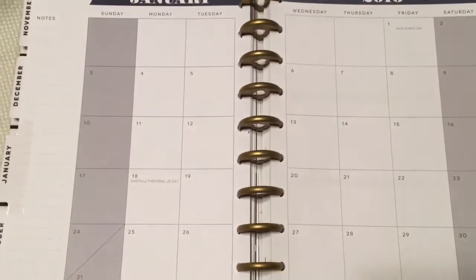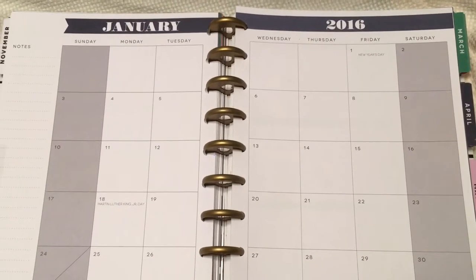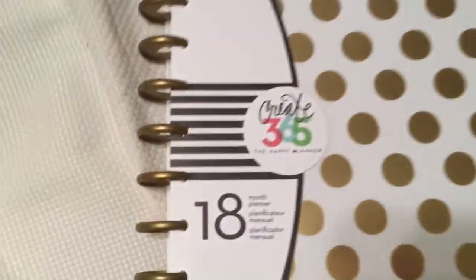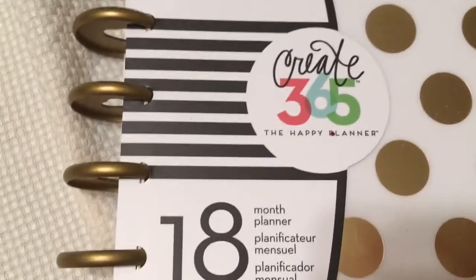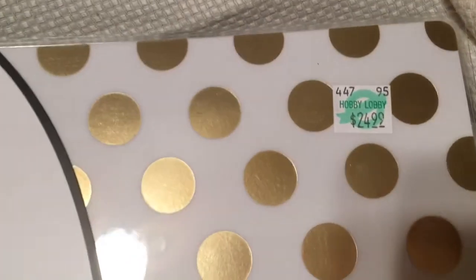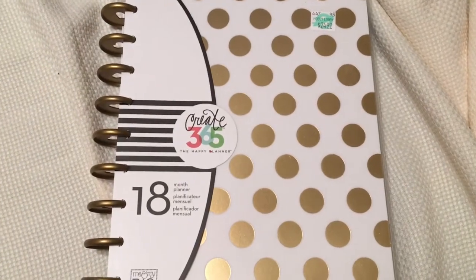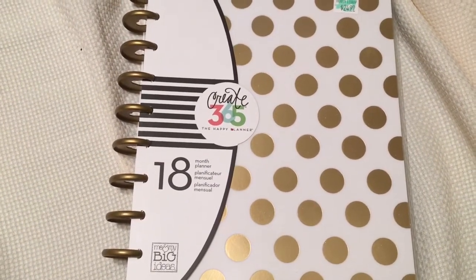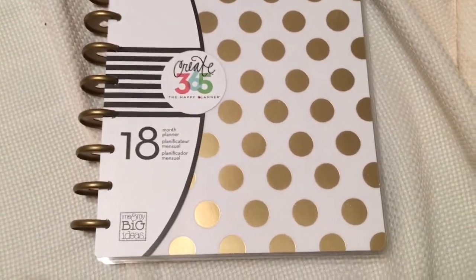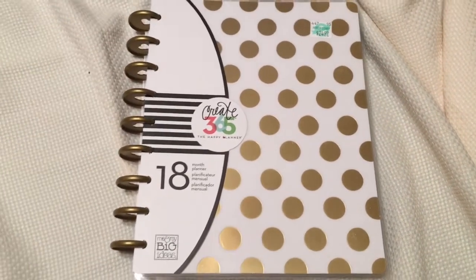Check out this planner — it's from January 2016 all the way to December 2016. It's from Create365, it's the Happy Planner, and it's an 18-month planner. It was rather expensive too, and I see she picked it up from Hobby Lobby. Guys, I am planning a Hobby Lobby road trip because I've never been to one — just with all the hauls and different things I see people pick up on YouTube, I've got to get there. I love the design, the gold polka dots. I'm going to attach some still shots.